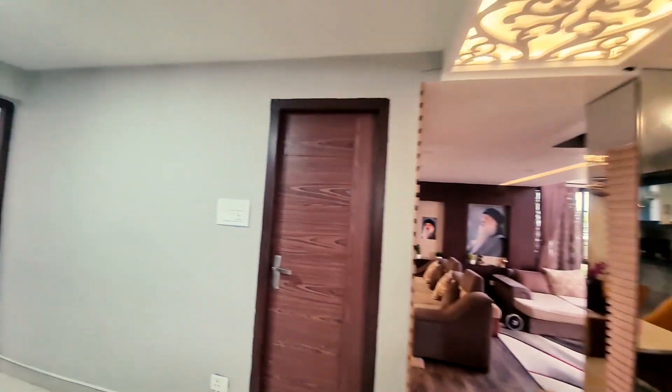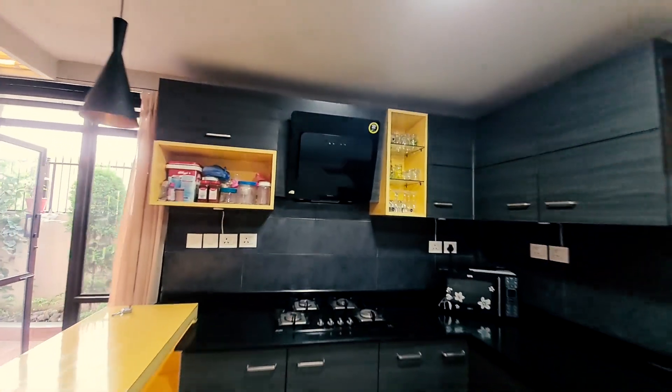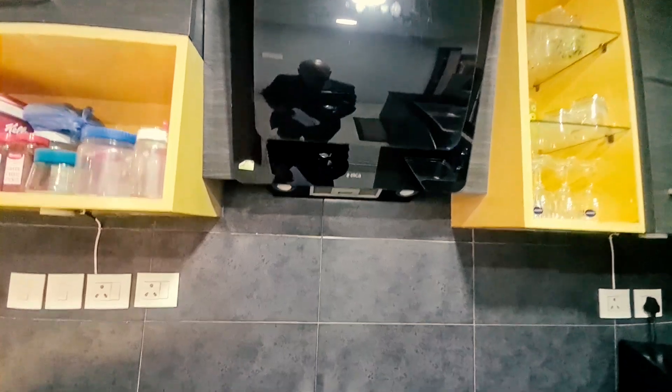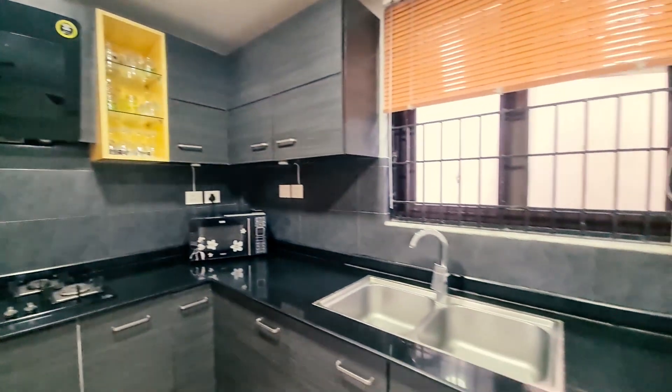It's very nice. The washbasin is also nice. This is the kitchen storage room. The kitchen is also very high quality, very nicely designed with enough cupboards, a washbasin, and a double sink.